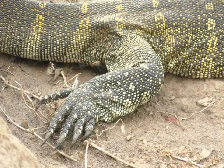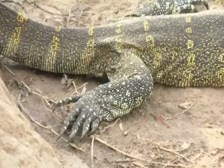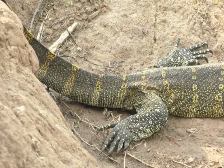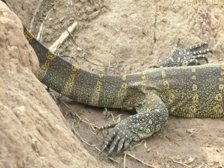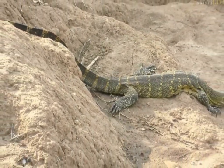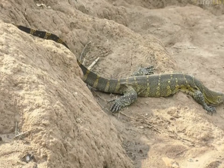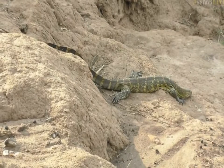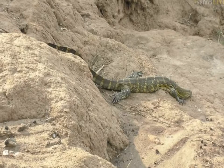Their tail is flattened dorso-ventrally — meaning flattened like you were pressing your hands together — and that allows this lizard to swim. They are exceptionally gifted swimmers; you can see how much movement they generate with that tail. They also pick up weight as fat and deposit it in their tails and back. This little lizard looks particularly skinny — I imagine it could do with a meal or two.